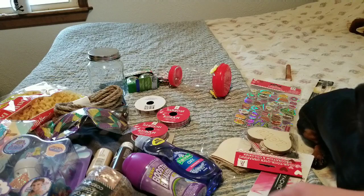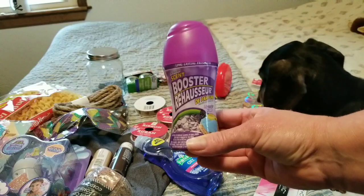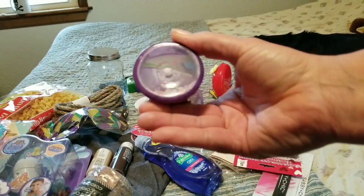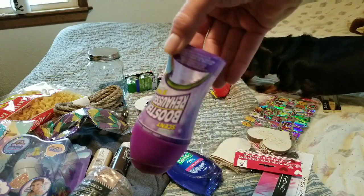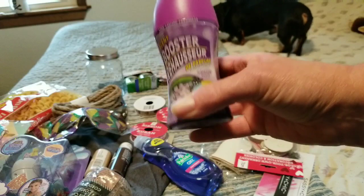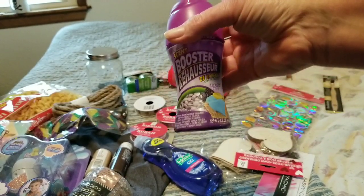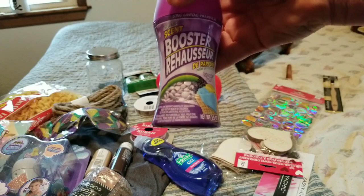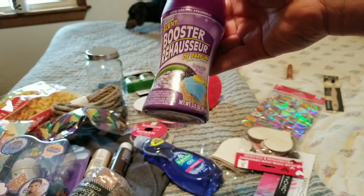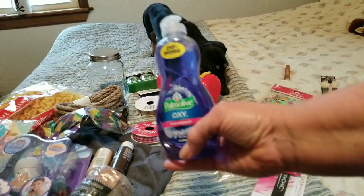I had to pause because my dog Bonsai went crazy — somebody came to the door. Anyway, I got these scent boosters. I'm kind of disappointed it's such a small bottle and it's not even really full. I'm making my own laundry detergent for the dogs' beds, but I can't use it on my clothes because I have sensitive skin, so I wanted it to have a little more scent.